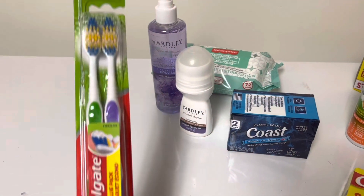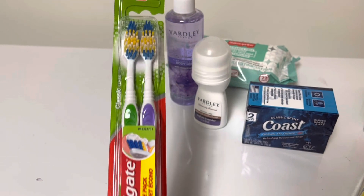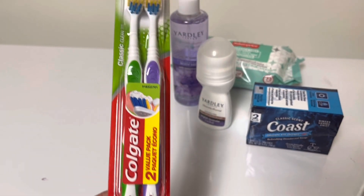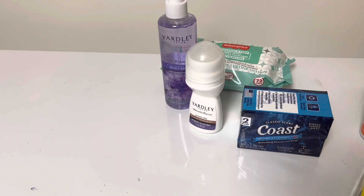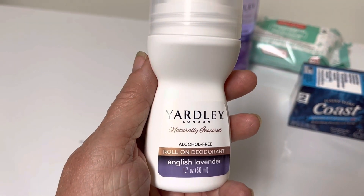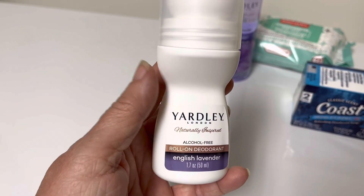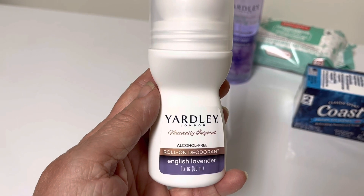Next was Health and Beauty and I was impressed. They had Colgate two toothbrushes for a dollar. They had packs that had more in them but we like Colgate, so that was a good deal. I love this brand — this is deodorant. I have not tried their deodorant but their lavender soap is very impressive. It's one of my favorites, so I'm going to give it a try.